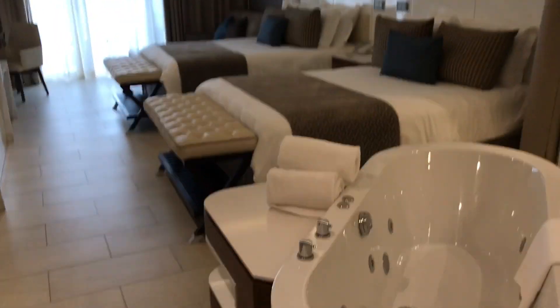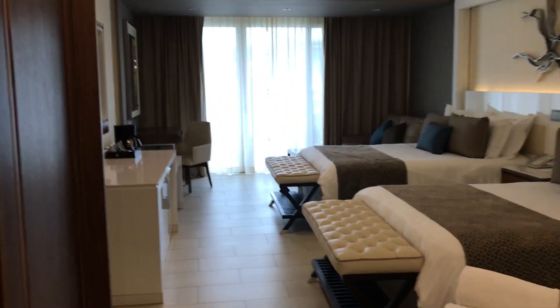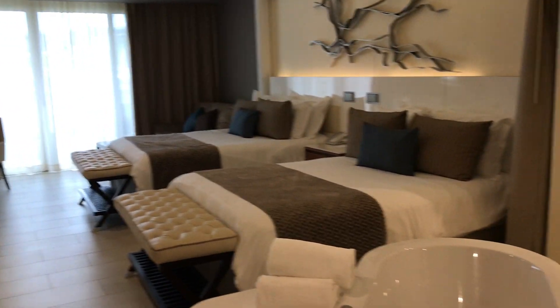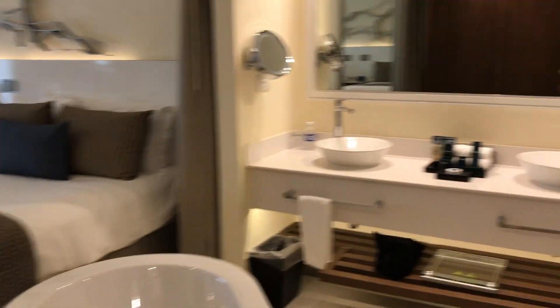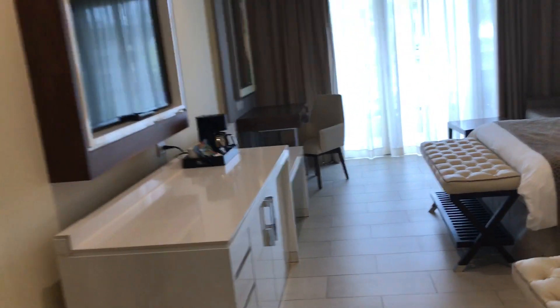Hi, this is Shannon with Blissful Honeymoons and Destination Weddings. We are at the Royalton in Negril, Jamaica, and we are taking a quick look at the Ocean View Junior Suite — also called the Luxury Suite.